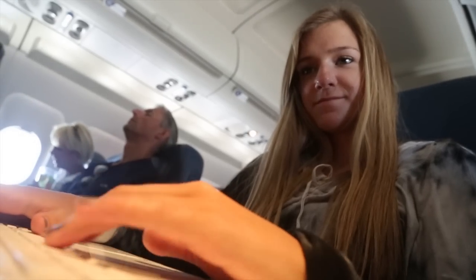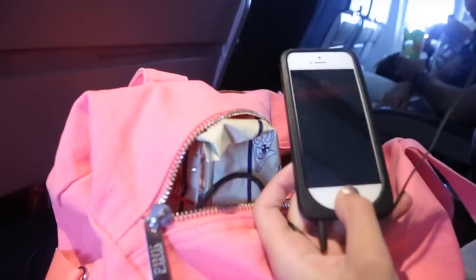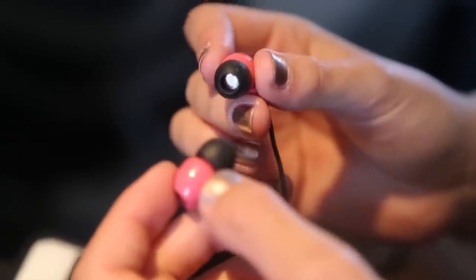In my carry-on bag I bring my computer so that I can edit vlogs or any video that I'm making. I also bring earbuds so I can listen to music or a book.